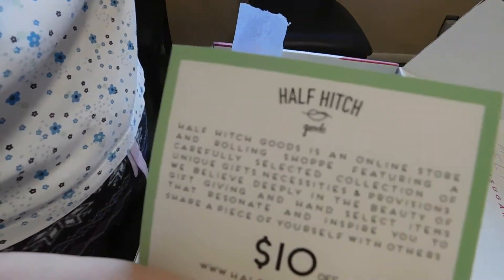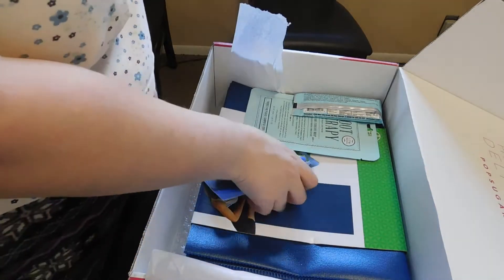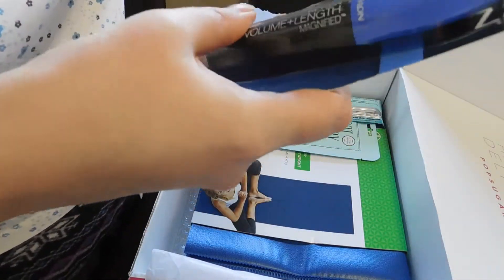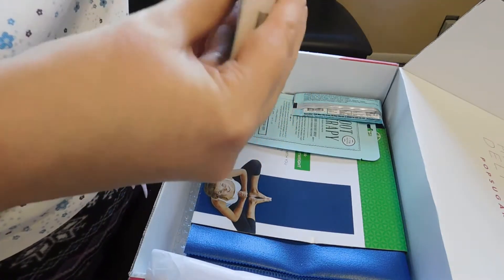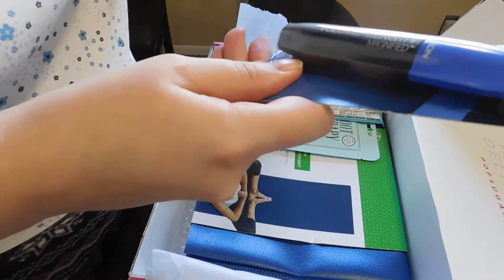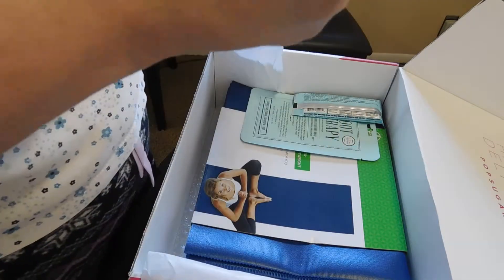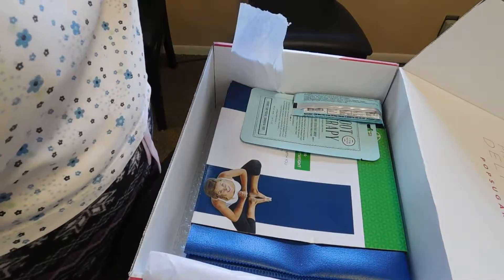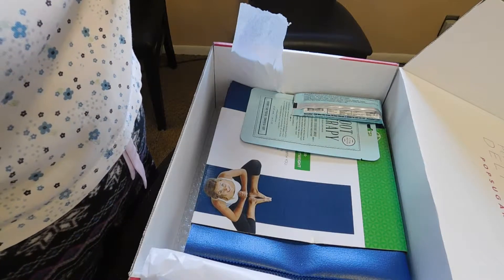I'll have to check out Half Hitch Goods — everybody go check them out and we'll see if they're any good. We also have mascara from Revlon, priced at $8.99. It's Revlon Volume Plus Length Magnified, and it's black.